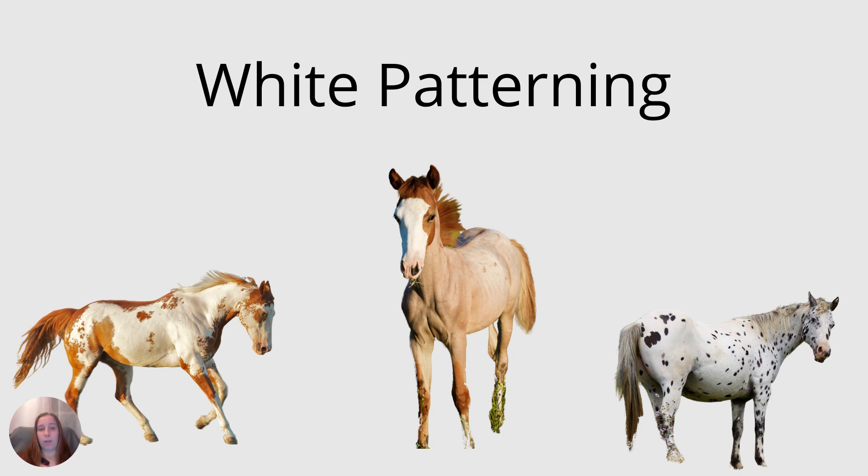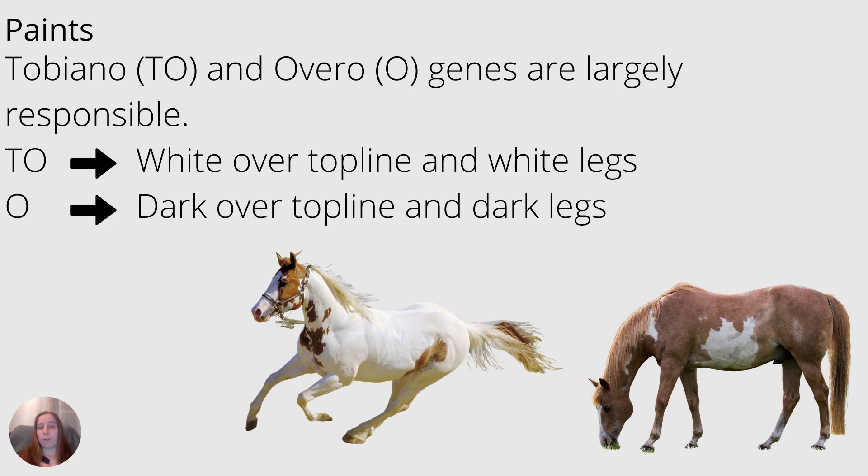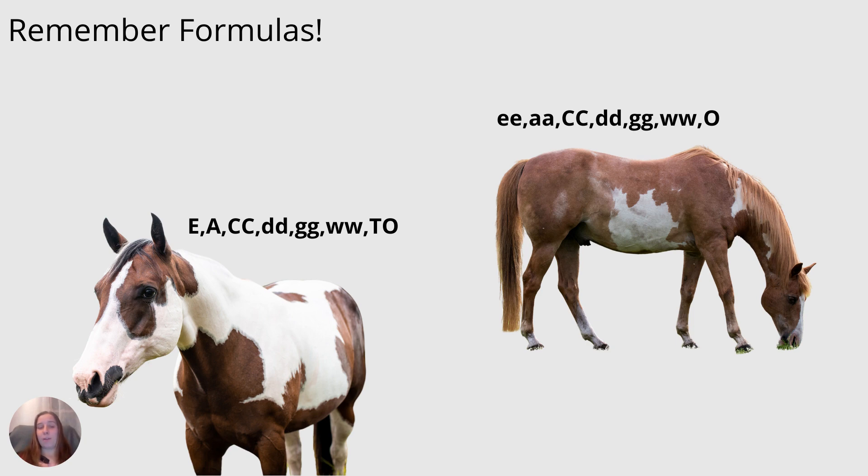With dilutions out of the way, let's start with white patterning. There are two genes largely responsible for the patterning in paints. One is tobiano, abbreviated TO, and the other is overo, abbreviated O. Tobiano generally refers to horses who have white over their topline and generally mostly white legs, while overo horses have dark over their topline and darkish legs. Our base coat formulas still apply — on the left we have a bay tobiano with E and A pushing black to the points plus the tobiano white patterning. On the right we have a chestnut overo — chestnut with no dominant E's — and he has the overo gene.